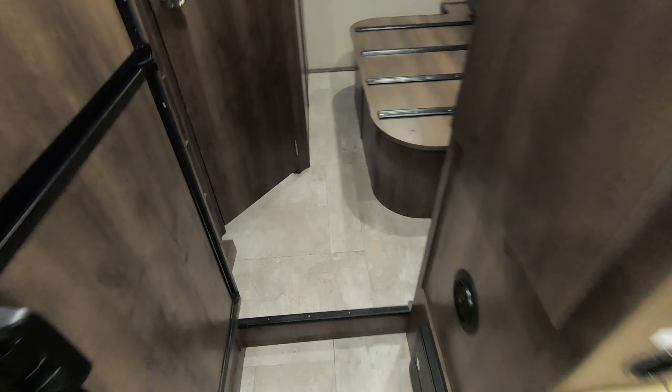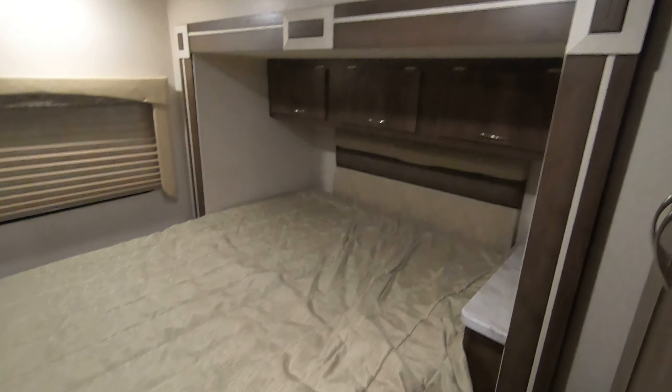We'll walk back here first and show you the bedroom area — there's a little step up. Going down the road this bed is folded up, but if you pull it over at night you've got a really nice walk-around queen bed suite. For a coach of this size, that's a really nice option.